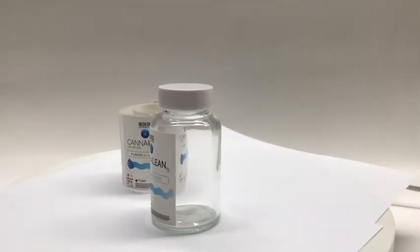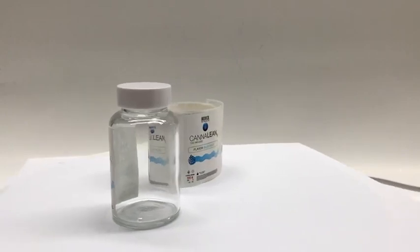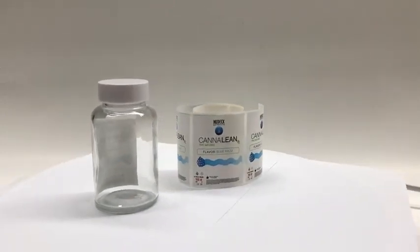Send us an inquiry now and get your personalized label for your product line. Thank you.